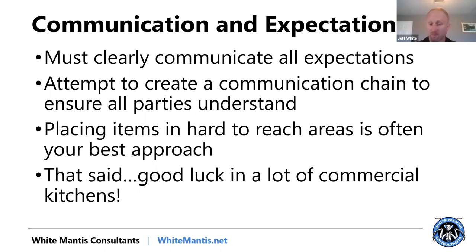You always need to be thinking about how you're going to handle communication — you have to have a willing client. Communicate expectations very clearly; the communication chain is absolutely critical. When placing different items, put them in hard-to-reach areas that are still effective so cleaning crews don't destroy them. Cleaning crews hose these environments down at the end of the day, and if you've got glue boards on the floor, those are destroyed. Always be thinking about what the cleaning crew is going to do after hours.